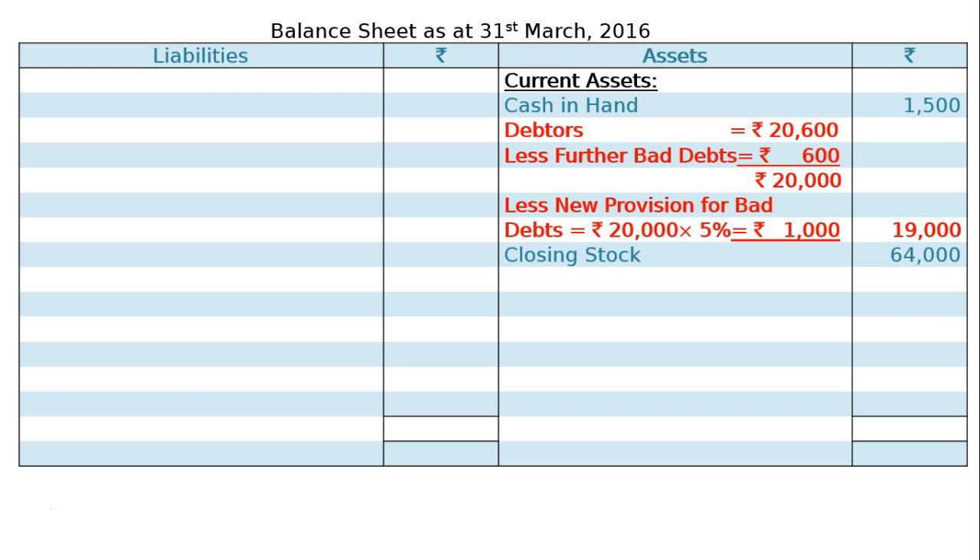Closing stock Rs 64,000. Prepaid insurance: Rs 36,000 paid for the whole year divided by 12 into 2 months equals Rs 600 — 2 months extra (April and May) since year ending is 31st March 2016. That is the prepaid insurance amount of Rs 600.